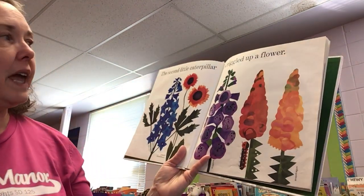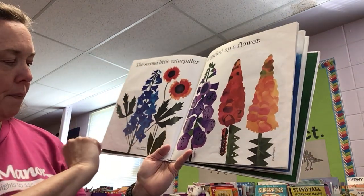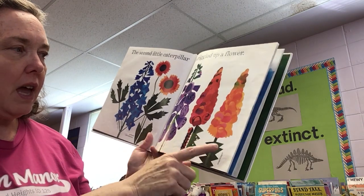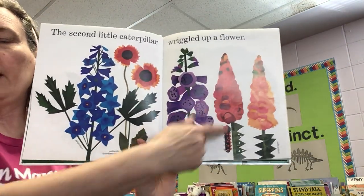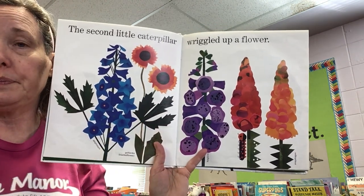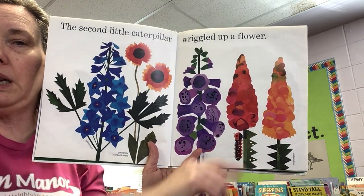The second little caterpillar wriggled up a flower. This is a delphinium, a gardenia, a foxglove, and snapdragon. Snapdragons are one of my favorites, though I do love purple. You can see where the caterpillar's been eating.